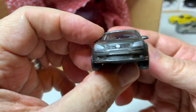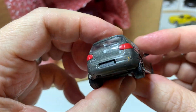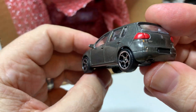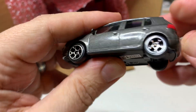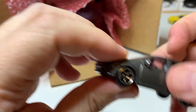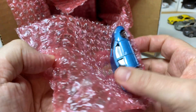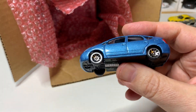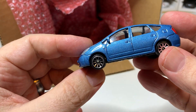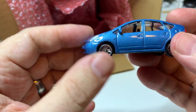And this is a VW Golf — Golf 5. This one has no opening parts, so this must be a Street Cars release. Still very nice. For some reason I just really have an affinity for Majorette as a brand. And this is a Toyota Prius — another Majorette. Nice metallic blue, looks like another Street Cars release with no opening parts again.